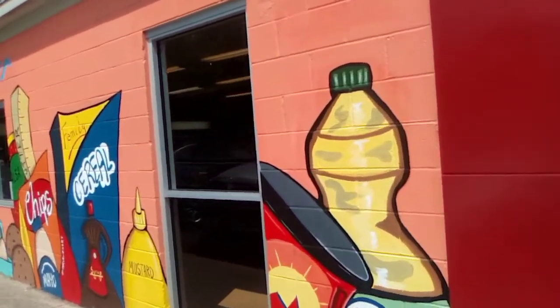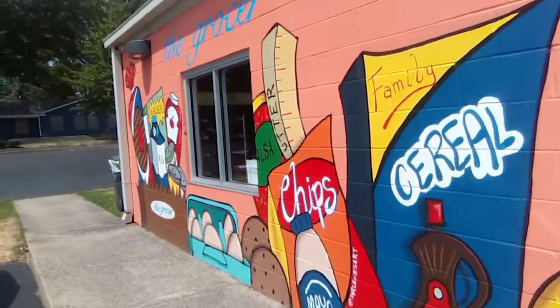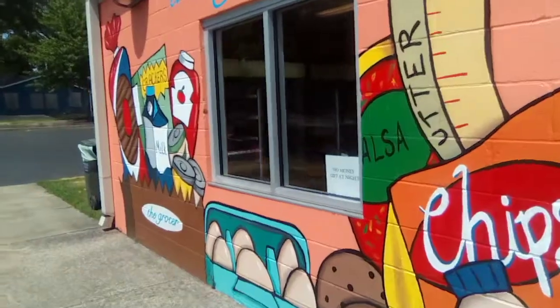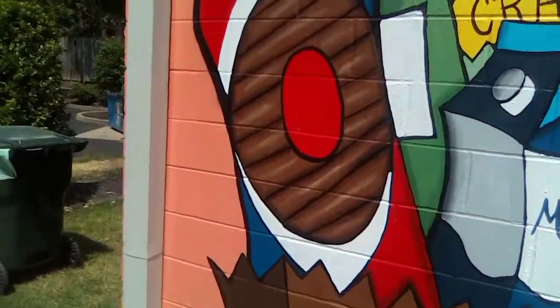You know they got cereal, milk, and everything. You know everything that a family need they basically have. So we ain't got to drive so far now to get the things that we need.